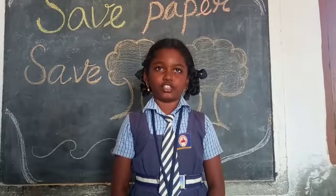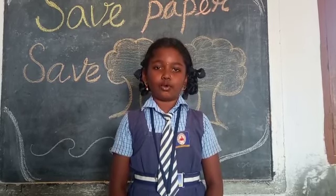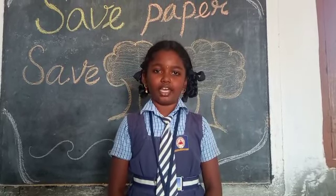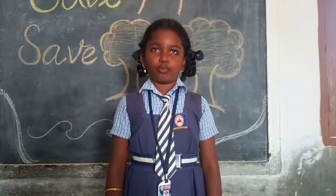My name is Yamuna. I am studying in Huthu Standard in Vijay Nursery and Primary School. Now I am going to talk about the topic: Save Paper, Save Trees. When we save paper,